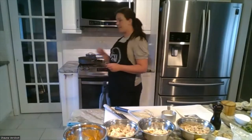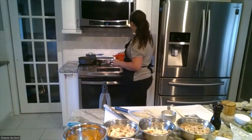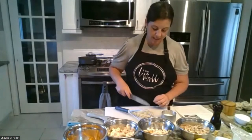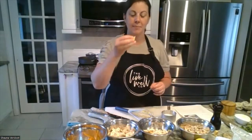My rice timer went off so I'm turning that off and letting it steam through. That was eight minutes on my pasta. My method to check my pasta is to just cut it in half and see if there's any white in the middle — and there's not.